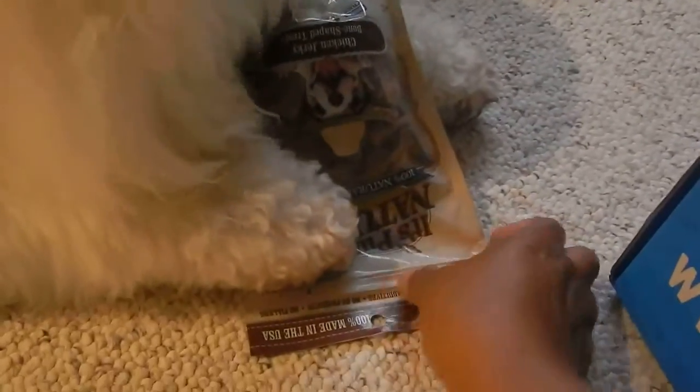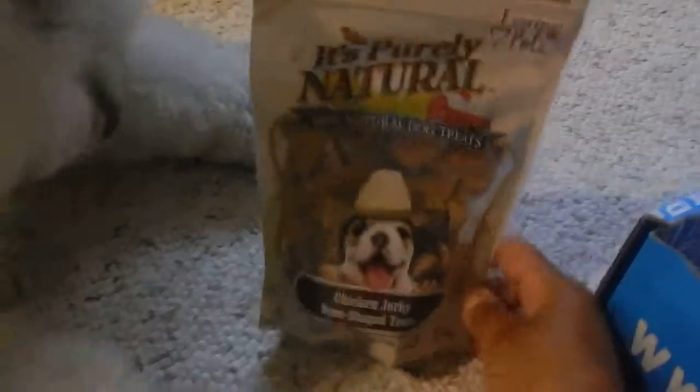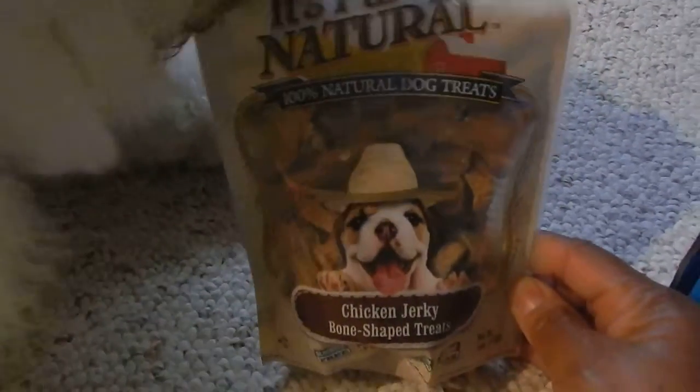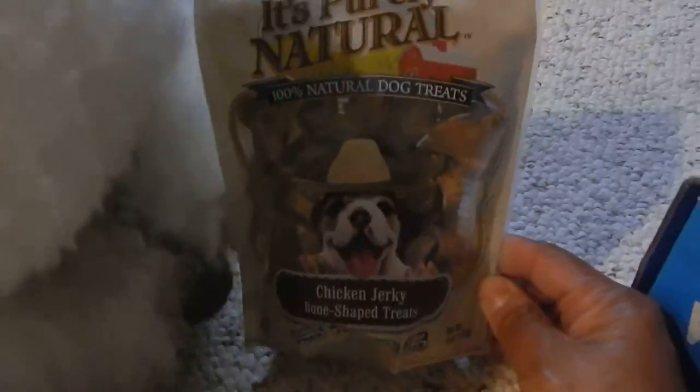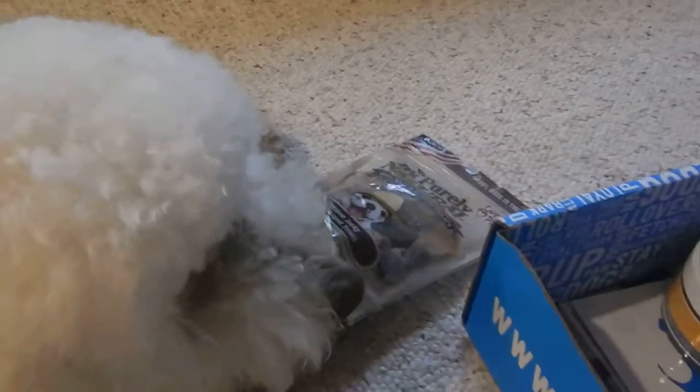What's this? Before you go and destroy it, can we see it? Oh, it's purely natural. It's chicken jerky. No wonder you like that. It's your favorite.